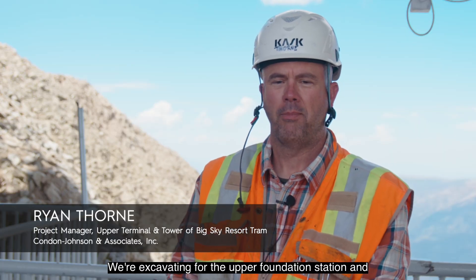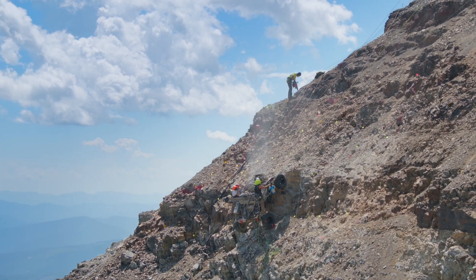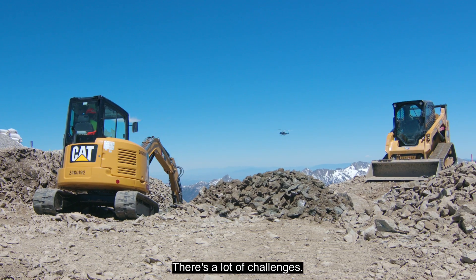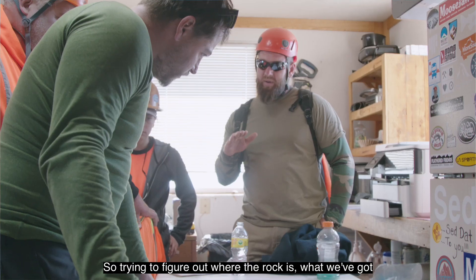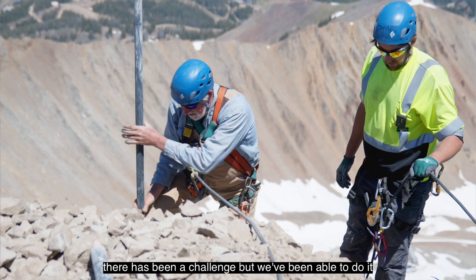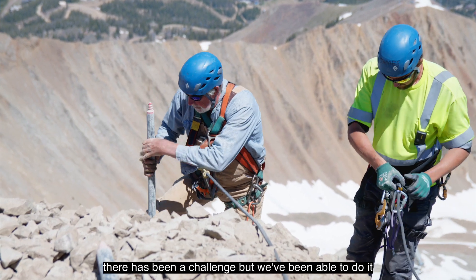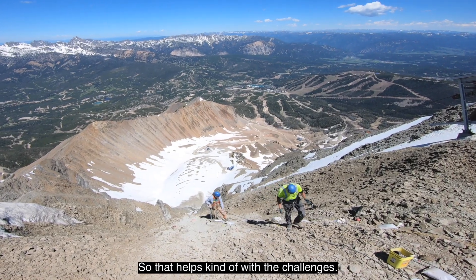We're on the top of Lone Peak. We're excavating for the upper foundation station and the tower for the Big Sky Tram. It's a cool project with a lot of challenges. It varies tremendously, so trying to figure out where the rock is, what we've got to do to get there, and then getting access down there has been a challenge. But we've been able to do it, and it's also a pretty beautiful place to work, so that helps with the challenges.